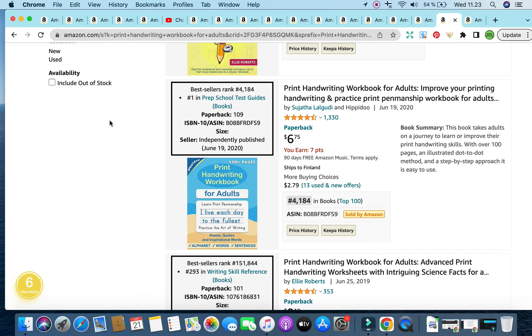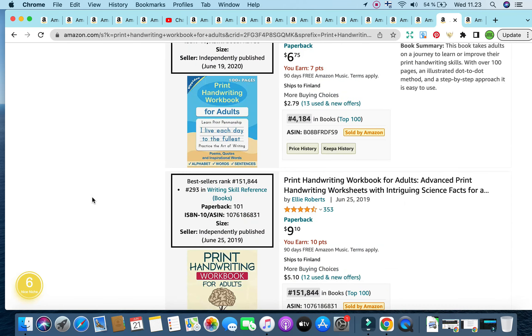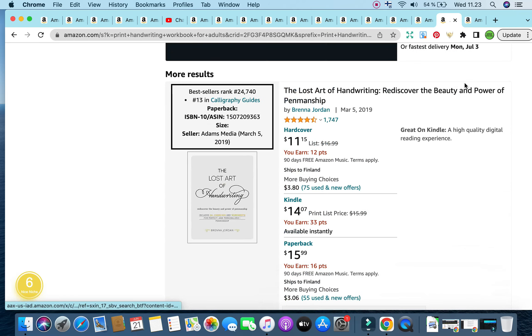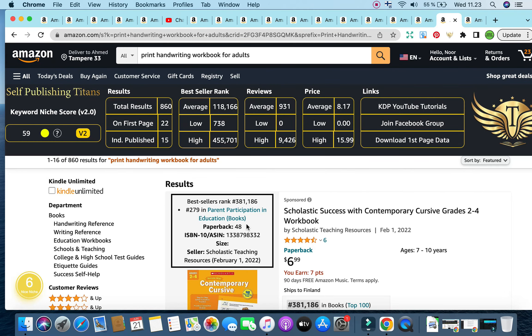It's currently ranked in prep school test guides under books, though I'm not sure that's the right category. Another example is a print handwriting workbook for adults using the exact keyword, ranking in writing skill reference books. There's also a 'Smart Print Handwriting Workbook' targeting adults and teenagers. Take advantage of this wonderful niche — print handwriting workbook for adults.